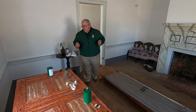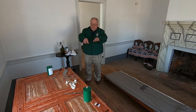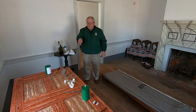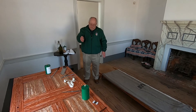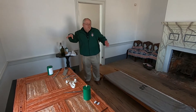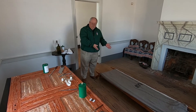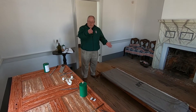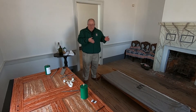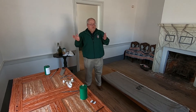Here we find ourselves in the parlor of the Harper House. If you notice, we have a table that's been removed from its hinges and placed over two smaller tables — this is of historical record, we know this happened. Here's a stretcher that has come fresh from being temporarily triaged outside, and the patient has been identified as one who needs to have his leg amputated.